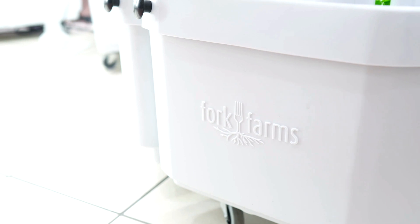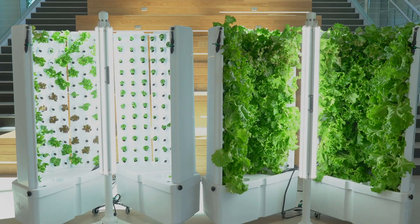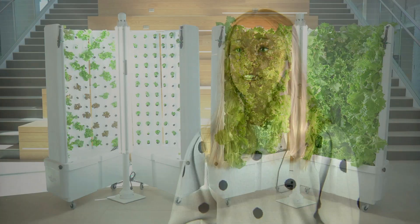Fork Farms is a startup out of Green Bay, Wisconsin that creates hydroponic growing kits that are available to schools and community centers, and even individuals if that's an approach they want to take.